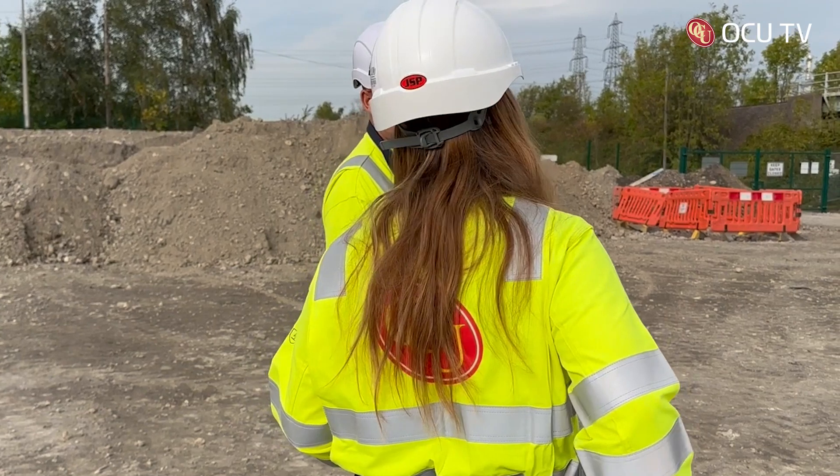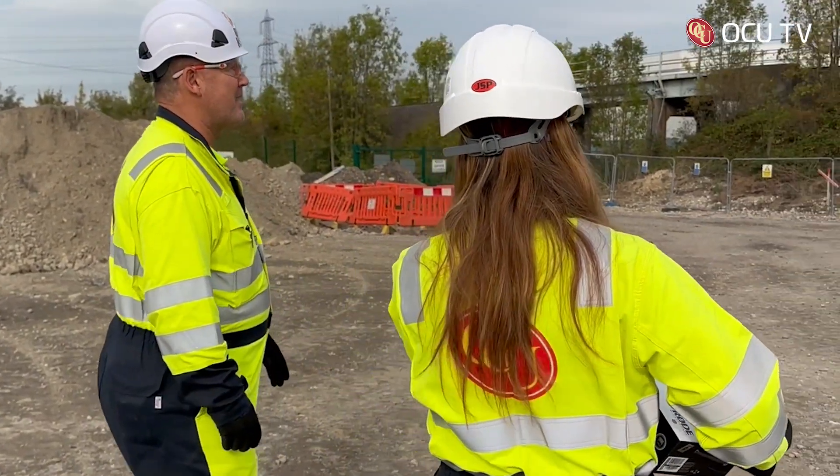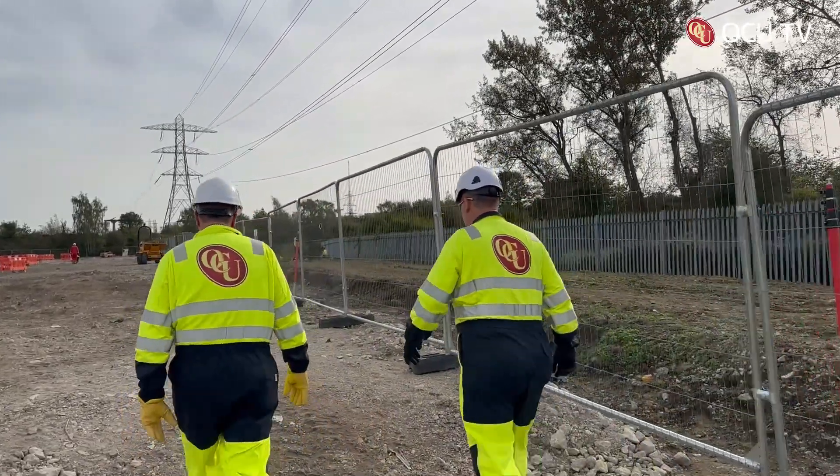I've noticed on our site walk that it's so neat and tidy — nothing's really out of place. How important is it that it's like that on our sites? It should be like that on every site. Those are the standards that we set out to achieve from day one when we walked on this site.